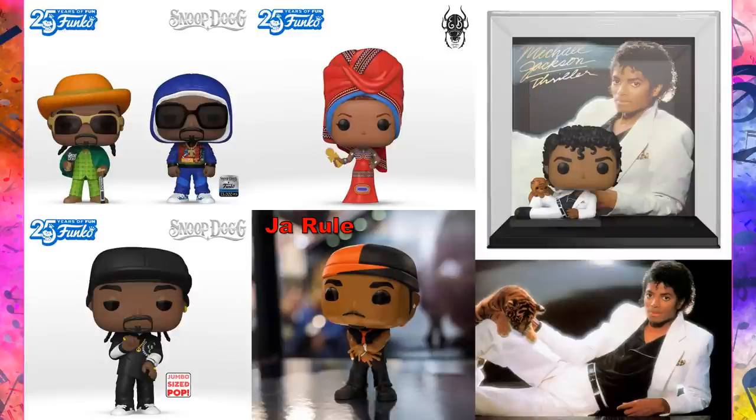The Thriller album pop is actually already available — you can go ahead and add it to your collection. I don't think the Smooth Criminal figure I shared previously is available just yet, but the Thriller album you can get now.